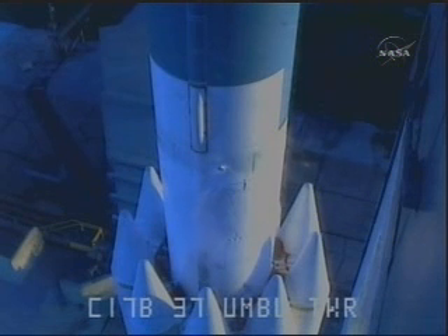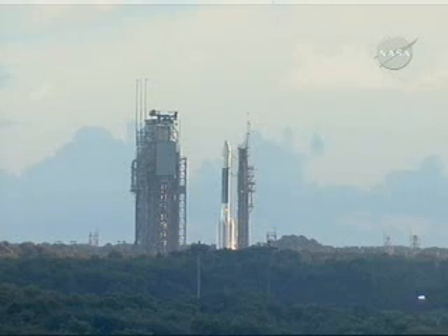90 seconds. SOC, hydraulic external power on. On external. 80 seconds. RCO, report ranges go for launch. Ranges go.